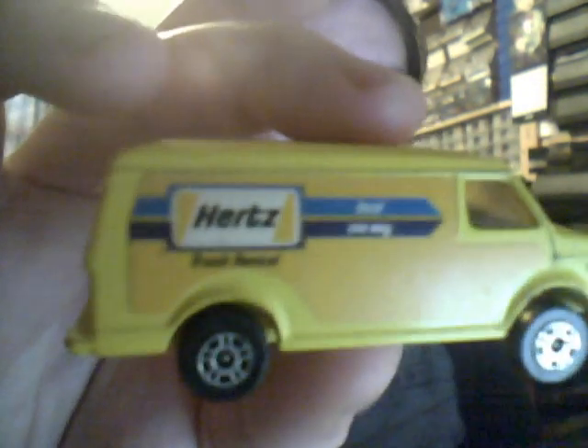Another US Supervan from Corgi Juniors with Hertz on the side. Hertz were a British car hirer.